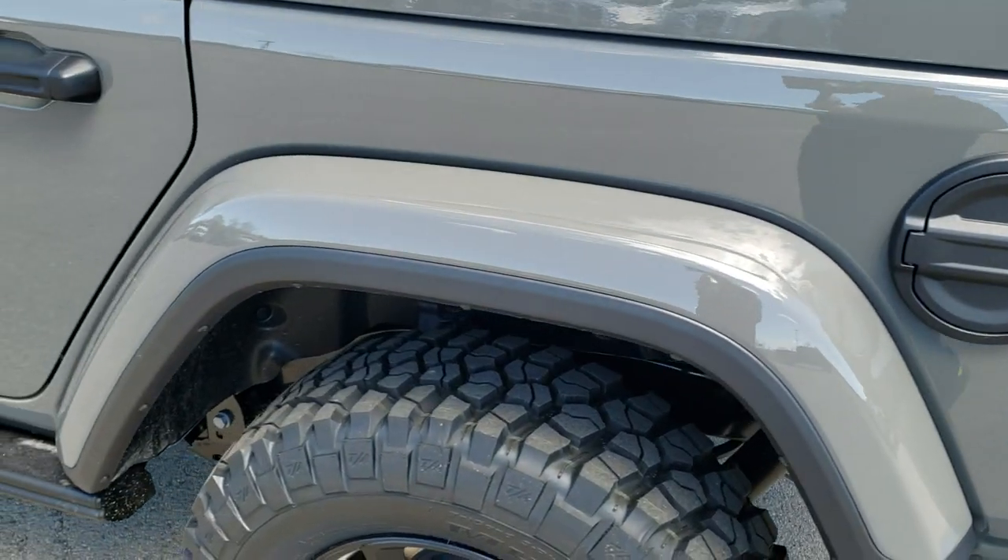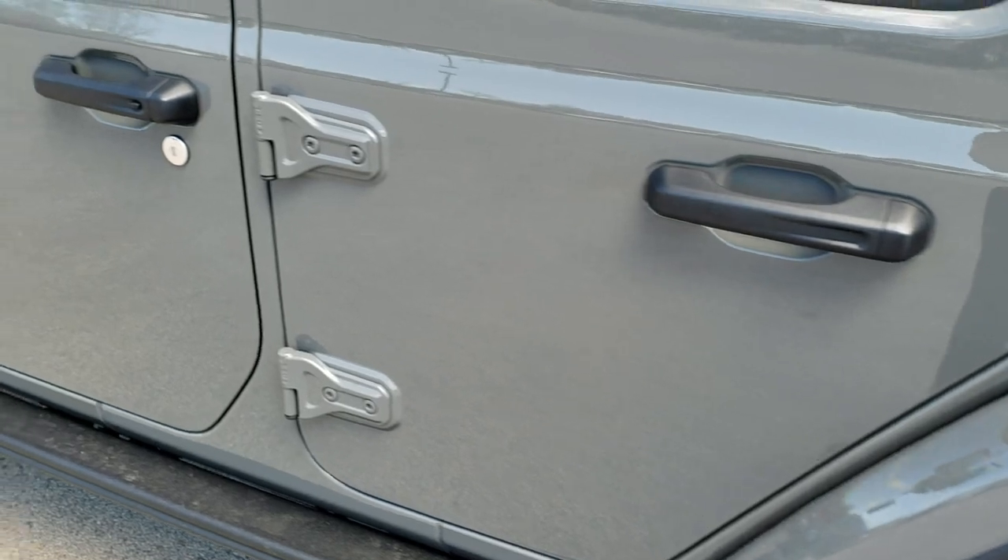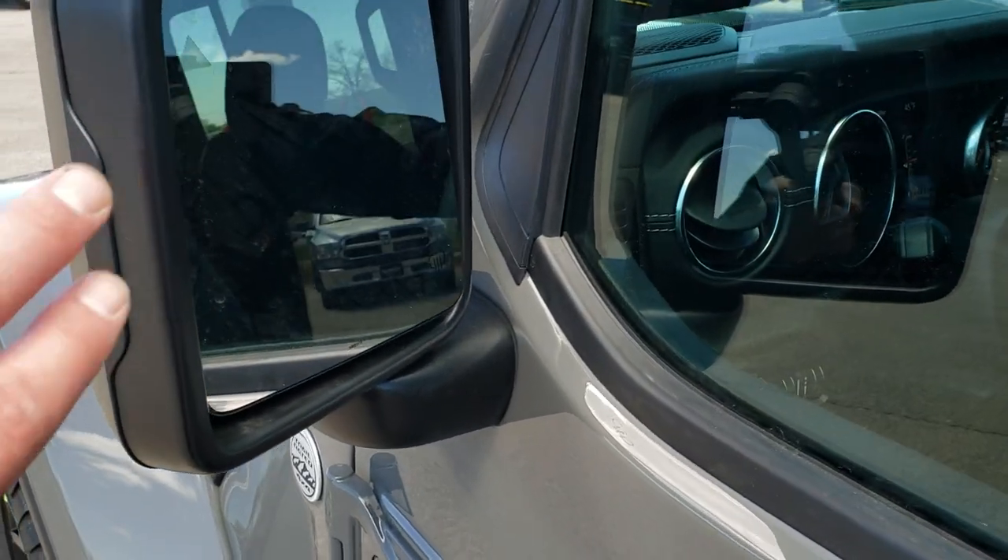You get the blacked out fuel door. This one has blind spot and cross path detection.